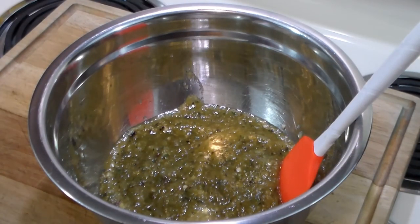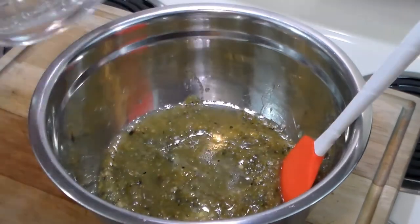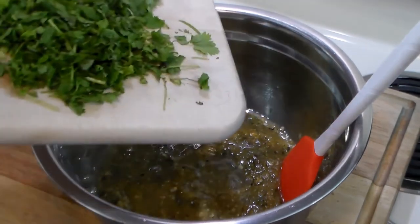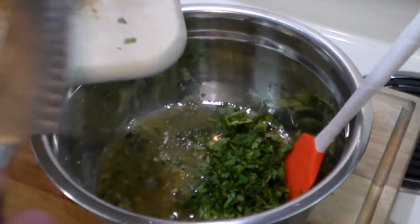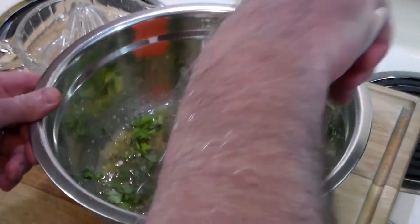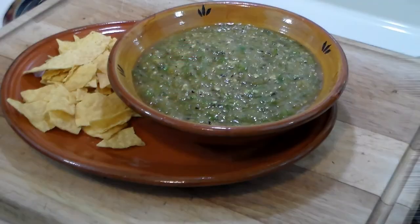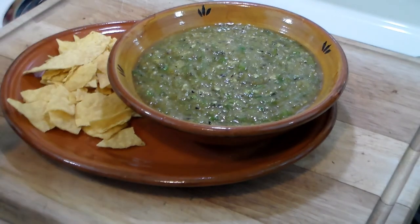We put everything into the Cuisinart except the cilantro and the lime juice. Here's the juice of three limes, and half a bunch of chopped cilantro — about a quarter to half a cup. Let's mix this nicely, and then I'll plate it up and show you how to serve it. And there you have it — hatch green chili salsa!